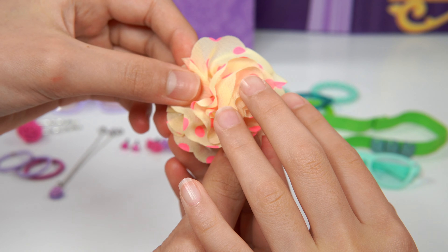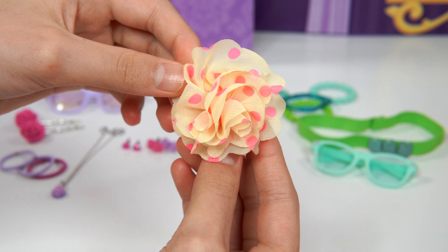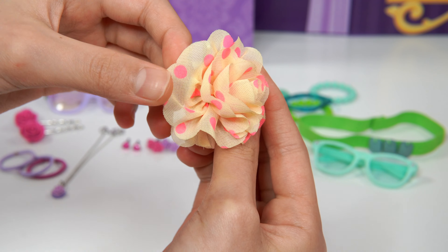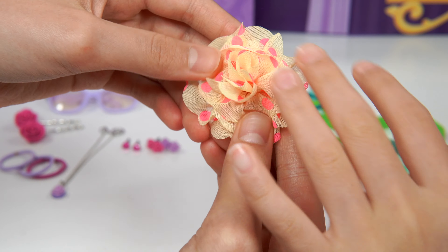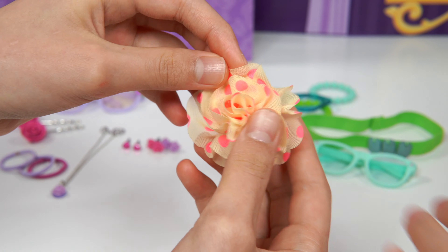So what color is this flower? Cream and pink. Look at the polka dots. They're pink. And look, it looks more like a rose. Feels squishy and adorable.